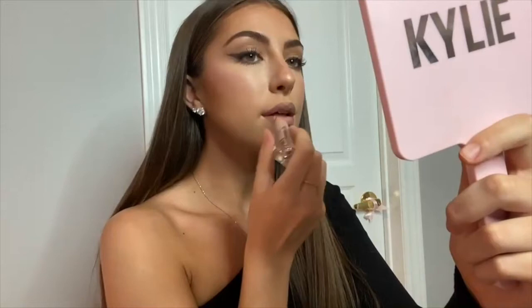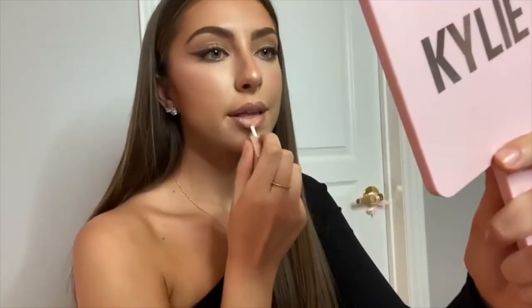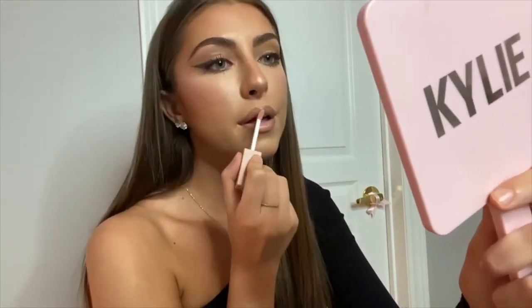For my lipstick I'm using the KKW Beauty Nude 1 cream lipstick — her lipsticks are literally amazing and the shade is my favorite. To finish off the lip I'm using the KKW Beauty Nude 1 lip gloss. And that's everything — thank you guys so much for watching, I hope you loved it!